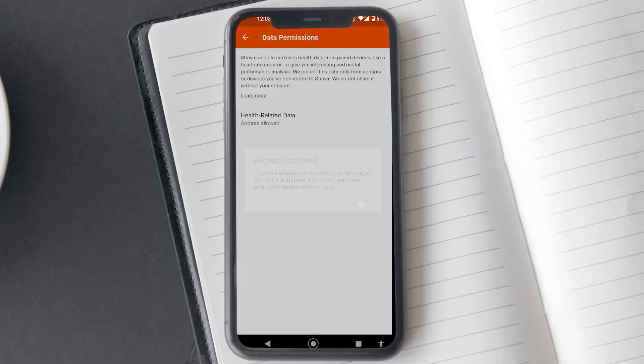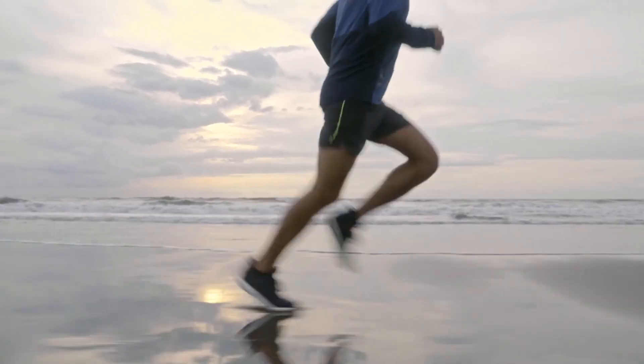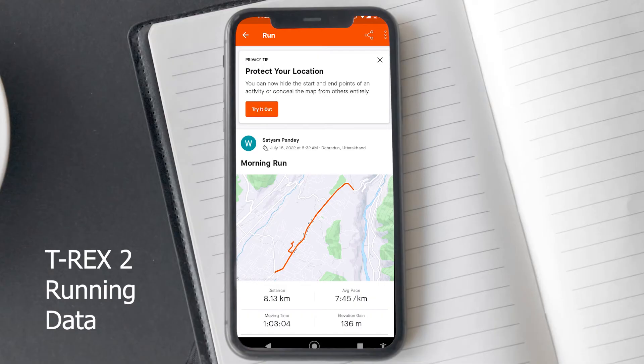You will get another pop-up confirming that you have granted Strava access to your heart rate data. Now you can close the app, and next time you go out for a run or any other activity, your heart rate data will get synced with Strava.